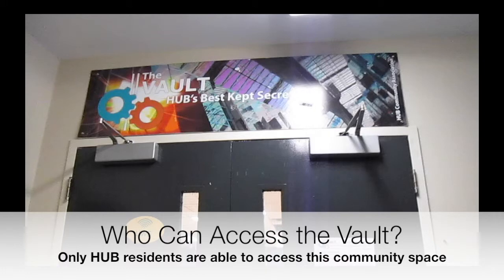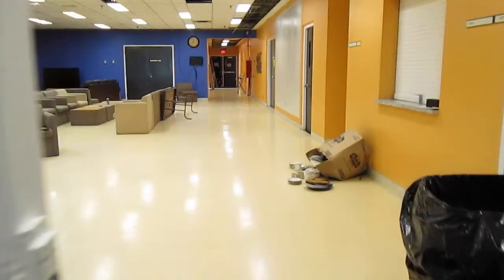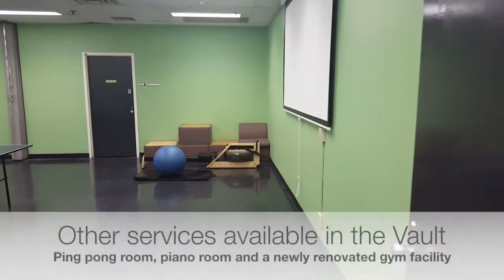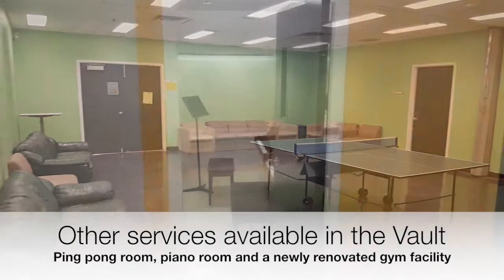The Vault is a recreational space for Hub. It is located at the bottom of stairwell 9114 and you can access it using your OneCard. There are many activities such as a pool table, foosball, and air hockey. The Vault also has a ping pong room, piano room, and newly renovated workout room.